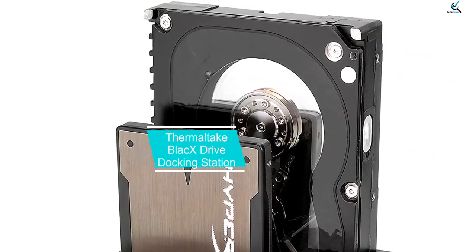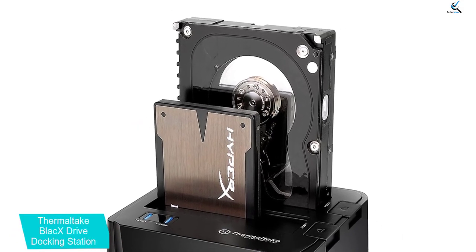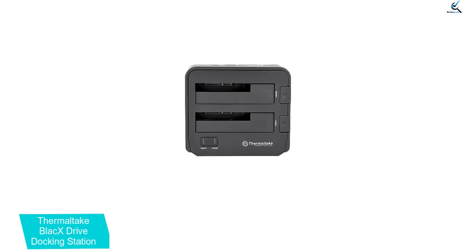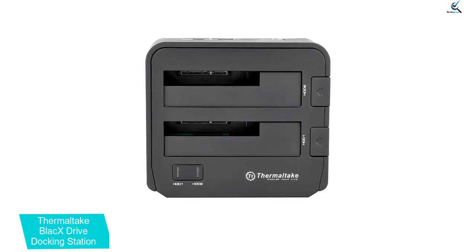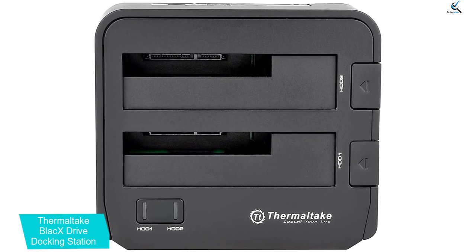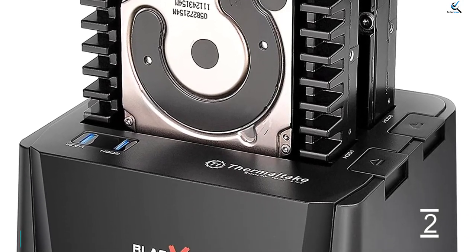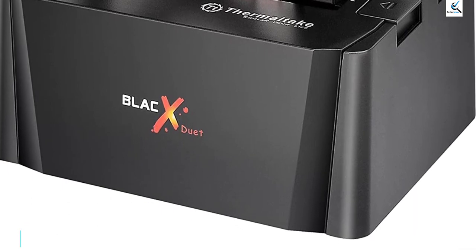At number 2, we have the Thermaltake Black X Drive Docking Station. If you're a long-time PC enthusiast, you've likely come across the Thermaltake brand while browsing for components. The Black X Duet External Hard Drive Docking Station is an ergonomic, affordable, and extremely useful device. With two USB 3.0 connectors for each drive and a sturdy chassis, this device will help you make use of older SATA drives without ordering a new PSU or motherboard. The USB 3.0 connection allows transfers up to 5.0 gigabits per second, peaking at around 625 megabytes per second, so you can free up bulk storage or clone drives on the fly.